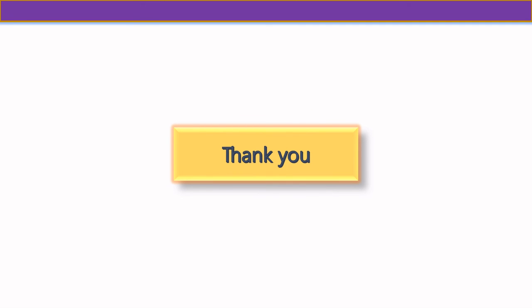Thank you for watching. Please like our video and subscribe to watch more videos.